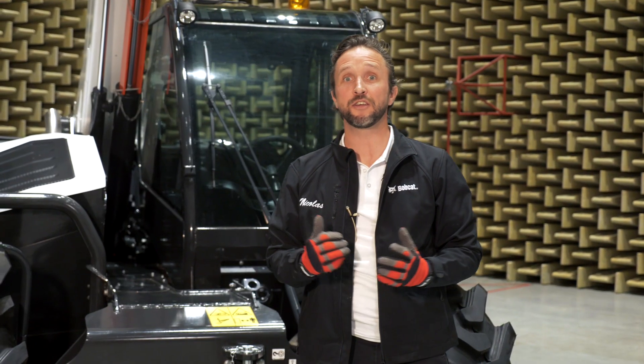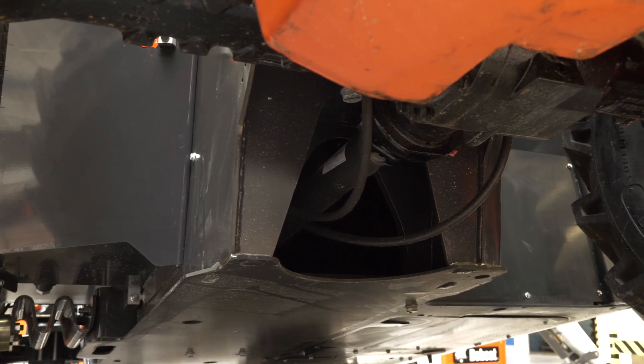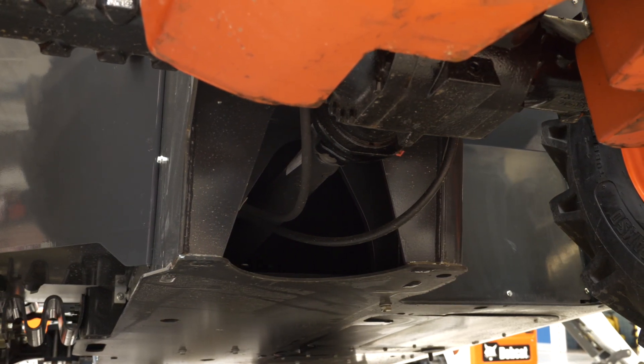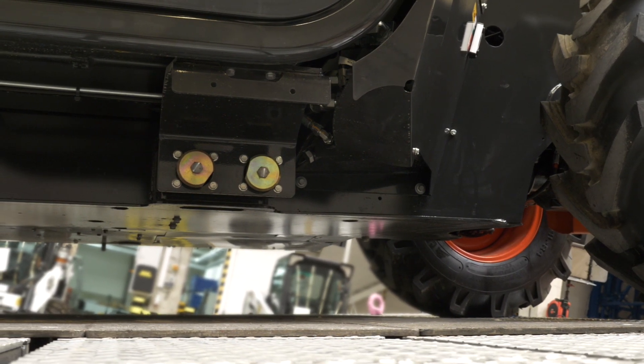All electrical and hydraulic components are protected. As you can see at the bottom of the machine, there is a steel plate protection for the transmission and hydraulic components to protect them against stones, sharp objects, or other debris.